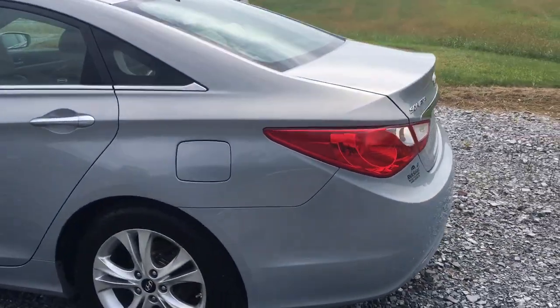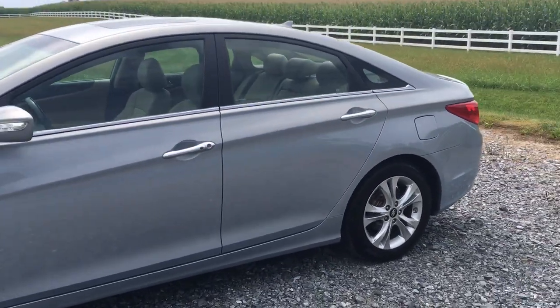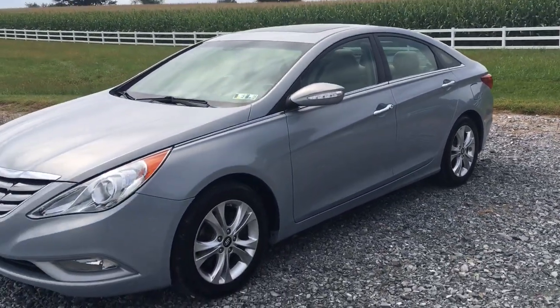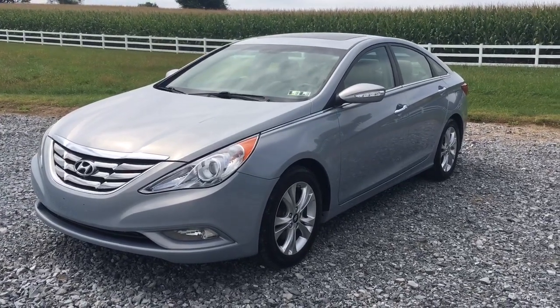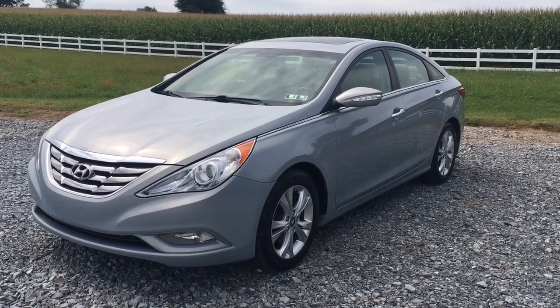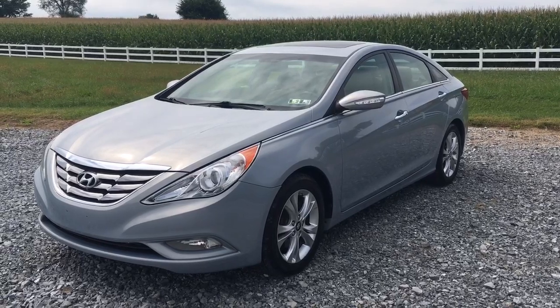2011 Hyundai Sonata, 39,000 original miles. Click on the link below in the description and it'll take you to the website where you can learn all about this car and all the other cars we have for sale at RideSpotAuto. My name is Vince, thanks for watching — if you liked this video click like, and hopefully I'll see you in Honeybrook, Pennsylvania at RideSpotAuto.